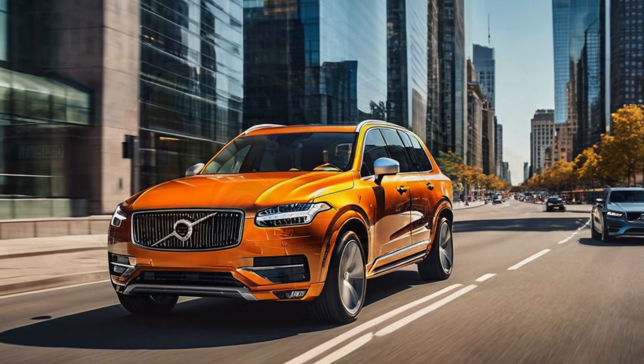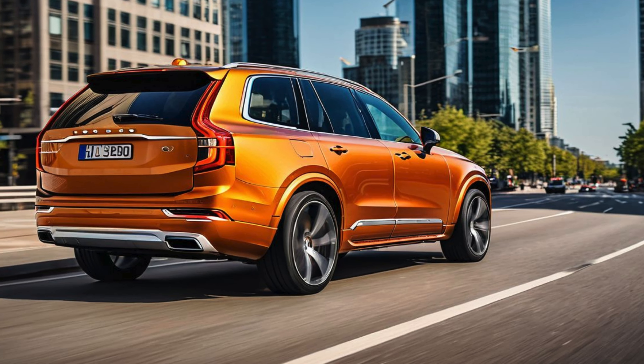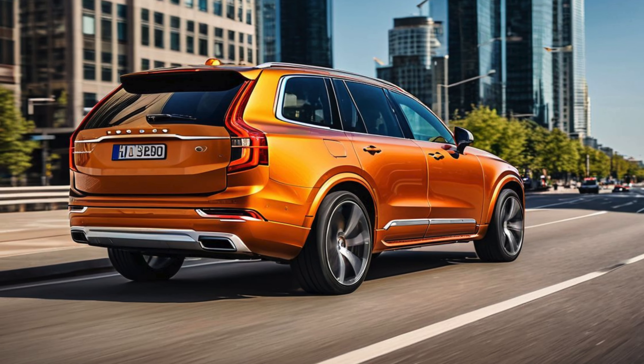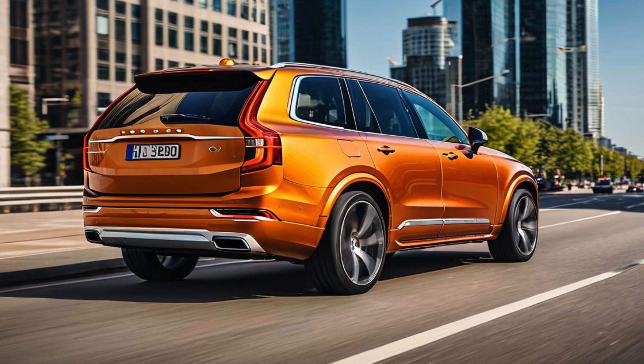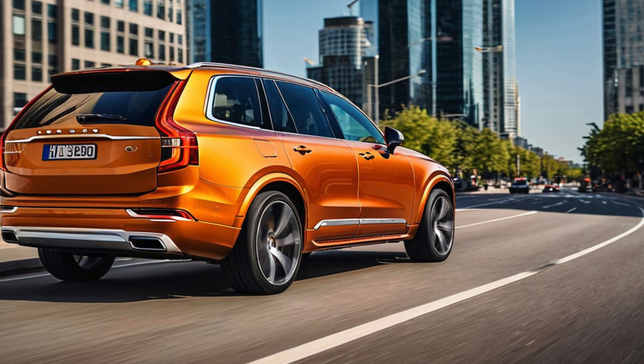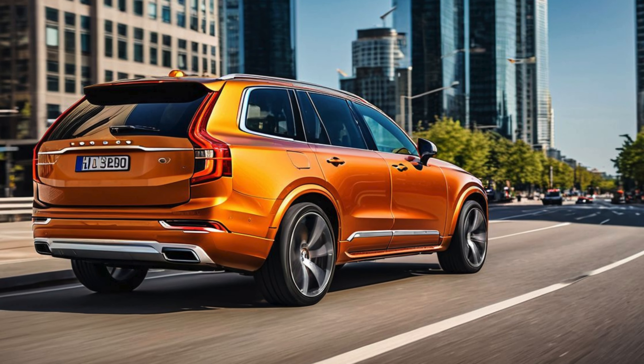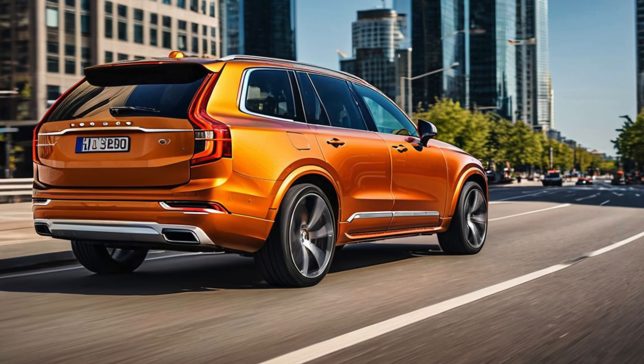Exterior Design. The 2025 XC90 Hybrid maintains the clean, sophisticated design that Volvo is renowned for, with subtle updates that keep it fresh and modern. The SUV's exterior features a prominent concave front grille with Volvo's iron mark emblem, flanked by sleek Thor's Hammer LED headlights that provide a distinct and commanding presence on the road.